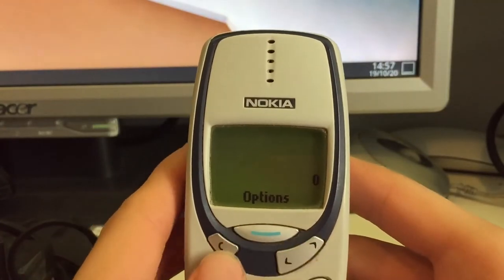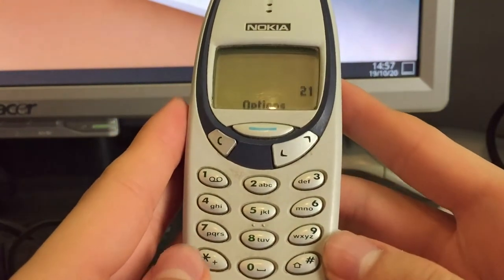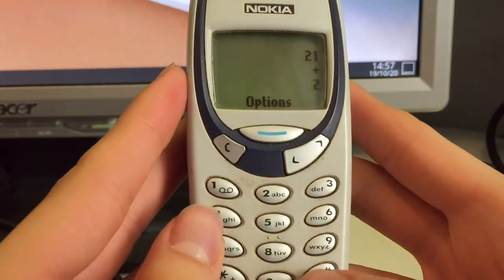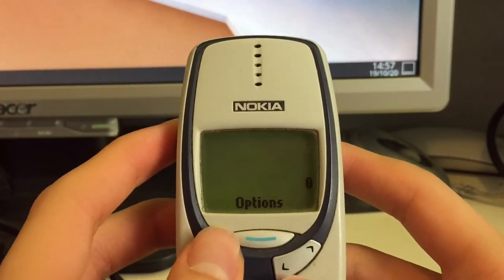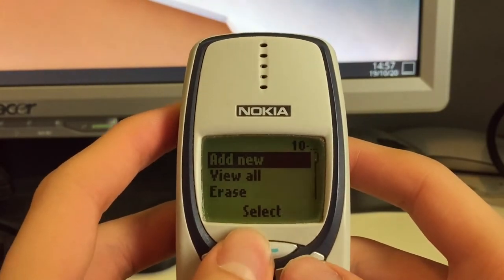Then we have the calculator — it's just a simple calculator. 21 plus 2 equals 23. Then you can also set a reminder.